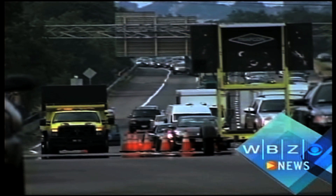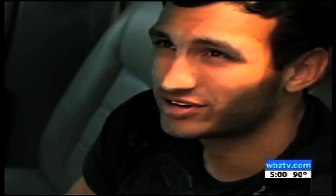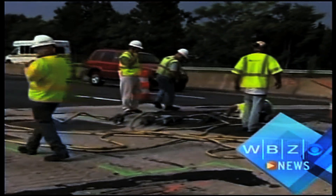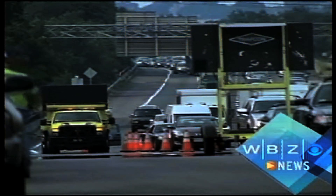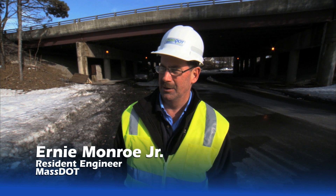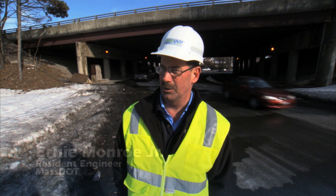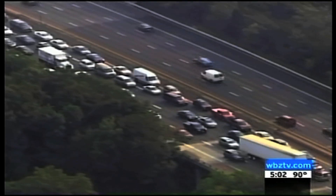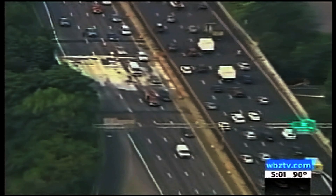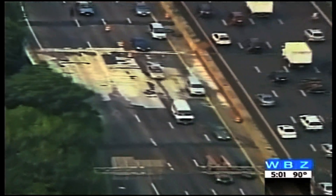Last summer, a decking failure on an I-93 bridge in Medford required emergency repairs. 'I could see completely through from upstairs on the I-93 northbound traffic to the local road, Valley Street, below.' Traffic was stalled for days while interim repairs were made, putting the spotlight on the impact of the state's structurally deficient bridges.